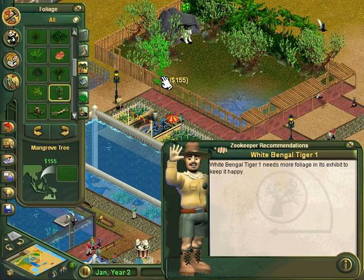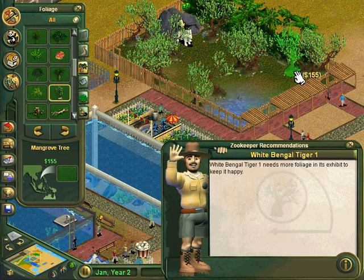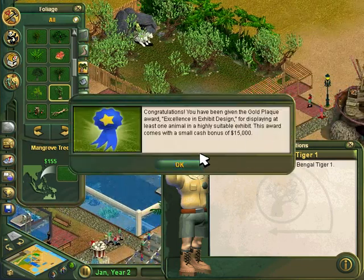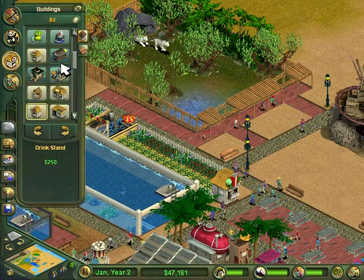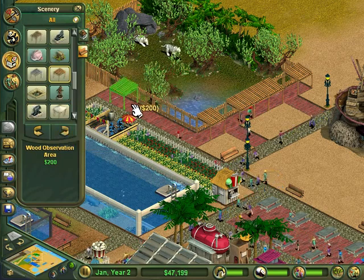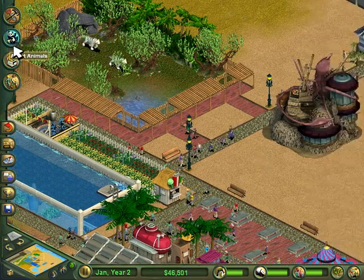Just throw some mangrove treats in there and we should be done with these. We hit it with fifteen thousand dollars — we will take that! We can use every bit of money we can get. We're back up to forty-seven thousand dollars now, which is good for us — we're going to need that money.